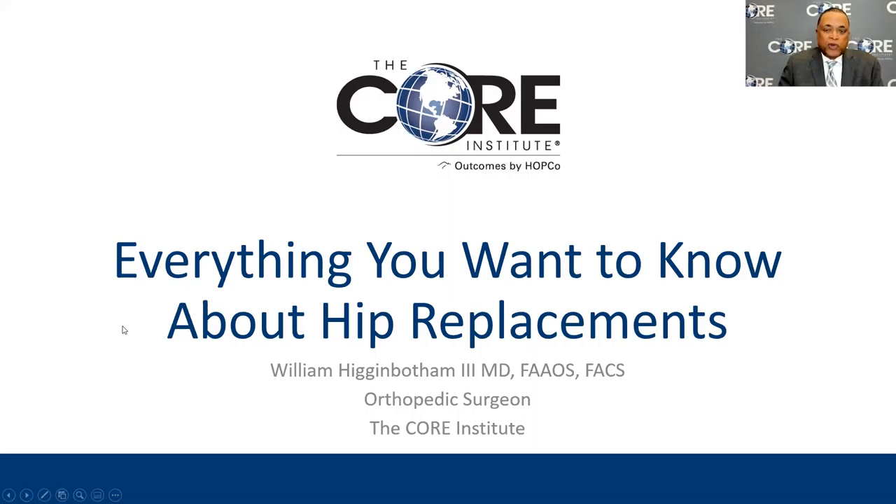Good evening everyone, thank you for attending our seminar this evening. Today I hope to talk to you a little bit about everything that you wanted to know about hip replacements. That's a bit of an ambitious goal because I don't know everything that you might want to know, but hopefully I can talk about things that people commonly ask in the office.